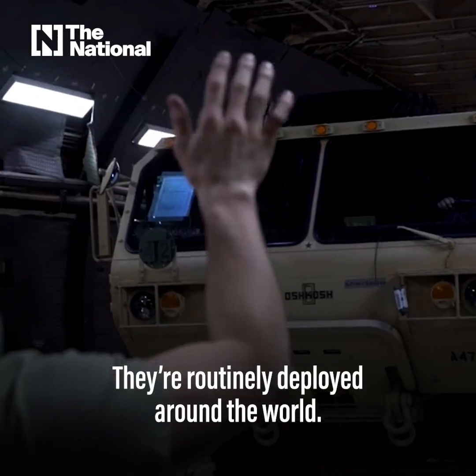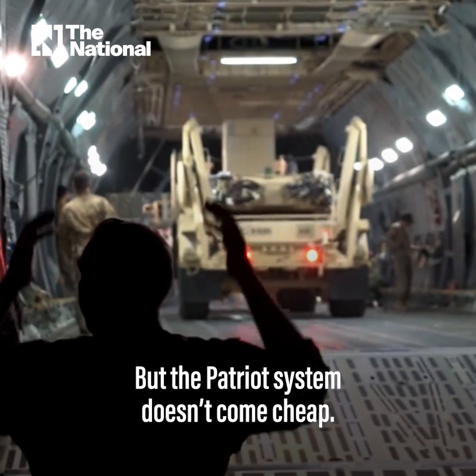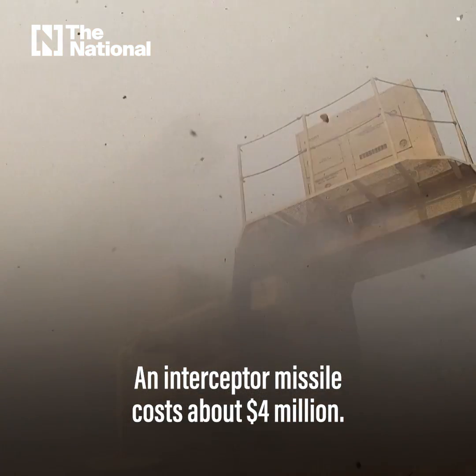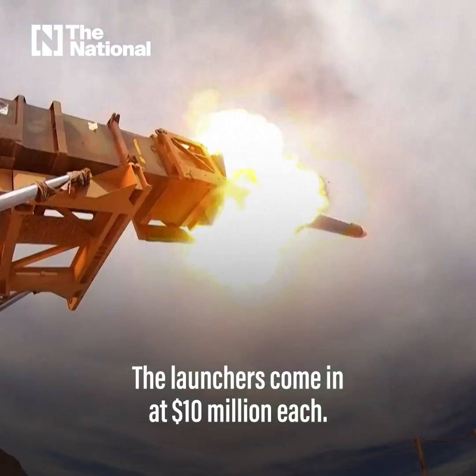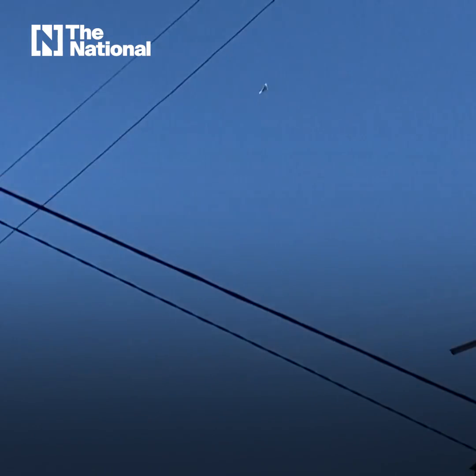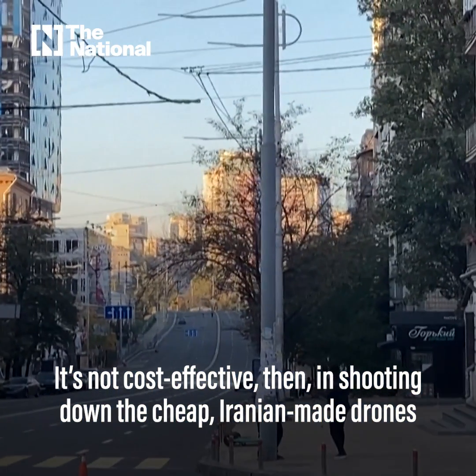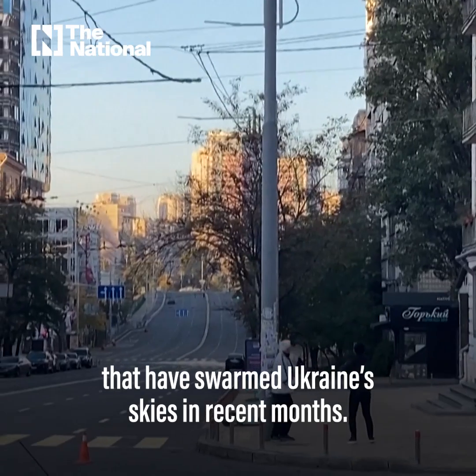They're routinely deployed around the world, but the Patriot system doesn't come cheap. An interceptor missile costs about four million dollars, and the launchers come in at ten million each. It's not cost-effective, then, in shooting down the cheap Iranian-made drones that have swarmed Ukraine's skies in recent months.